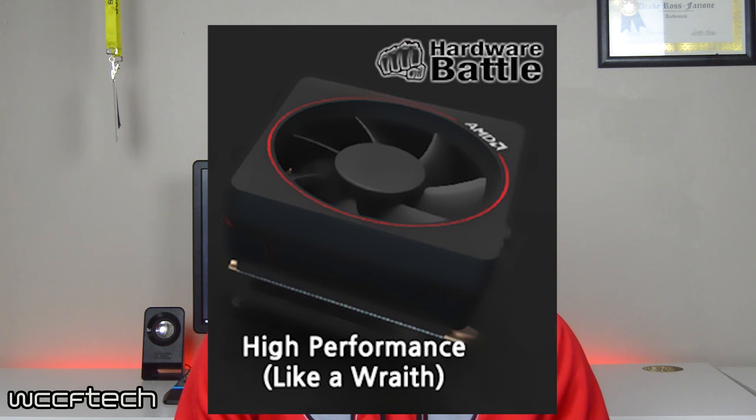The final cooler we have pictured here will most likely be an update to the Wraith style cooler and will likely be paired with Ryzen Black Edition CPUs. These Black Edition CPUs are said to have the letter X at the end of the model name, such as the Ryzen 7 1700X that we covered in our most recent video.